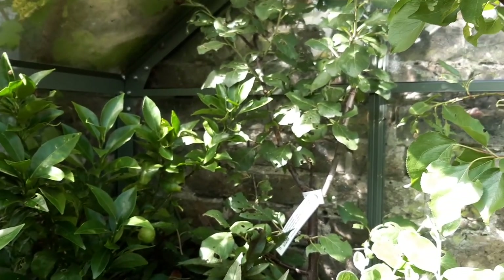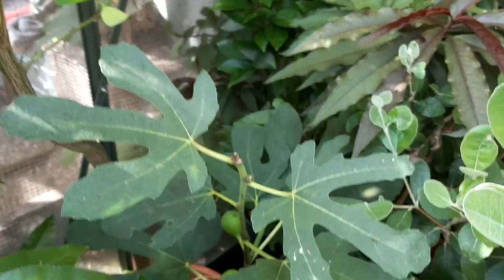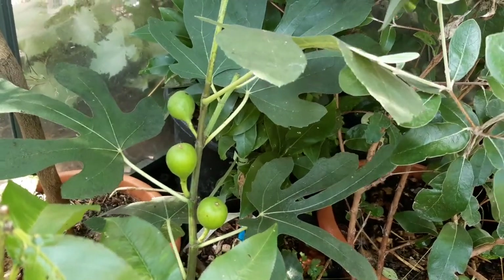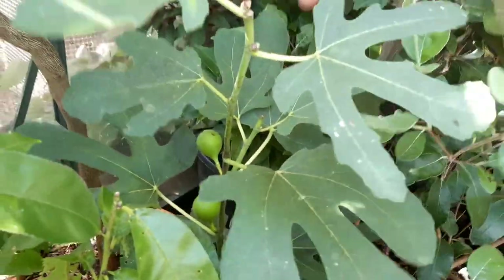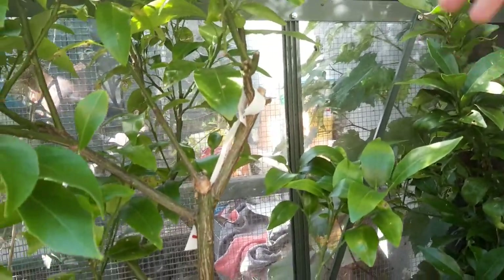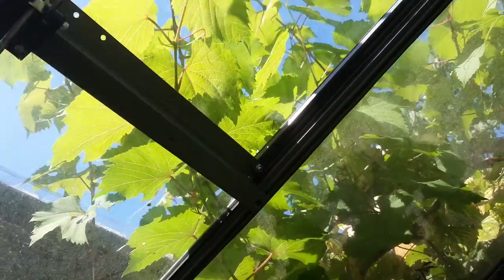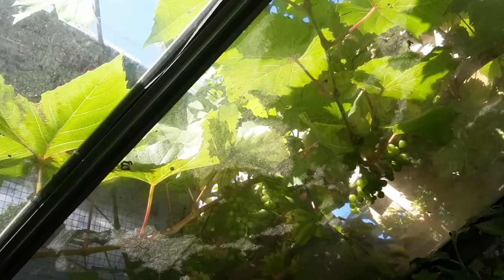There's a variety of other things — more citrus, another peach, another fig here with the main crop figs forming. They've been there for ages; I'm waiting for them to ripen, so they're taking their time. To be fair, this corner of the greenhouse doesn't really get much sun because we've got a chicken coop immediately next door. And we've got a grapevine outside that is running rampant all over the greenhouse — we've already cut it back once, but it is loaded with grapes.